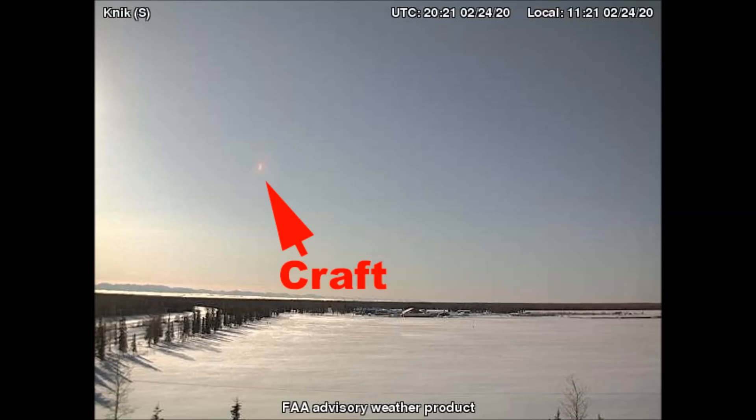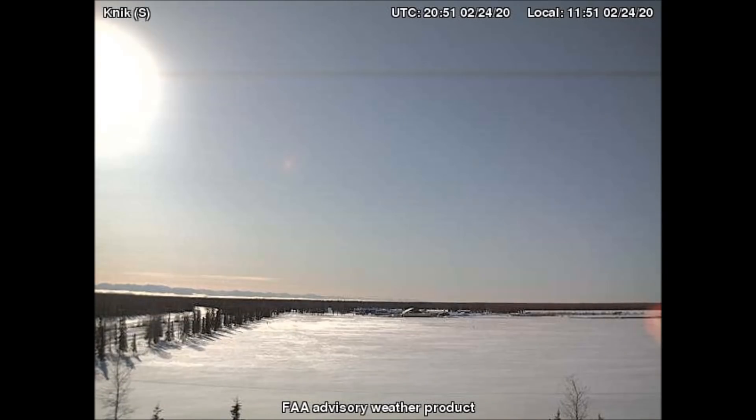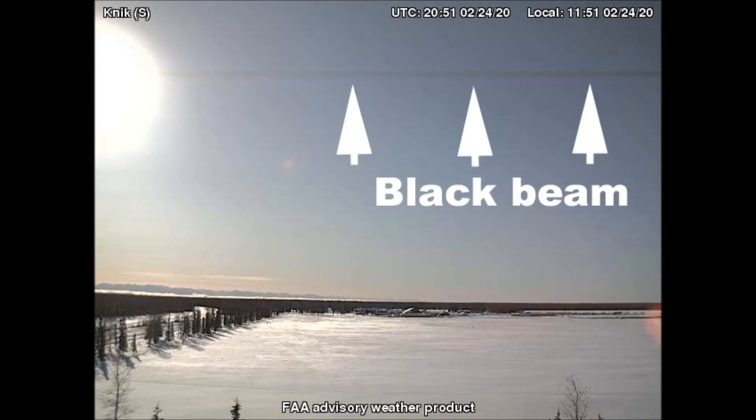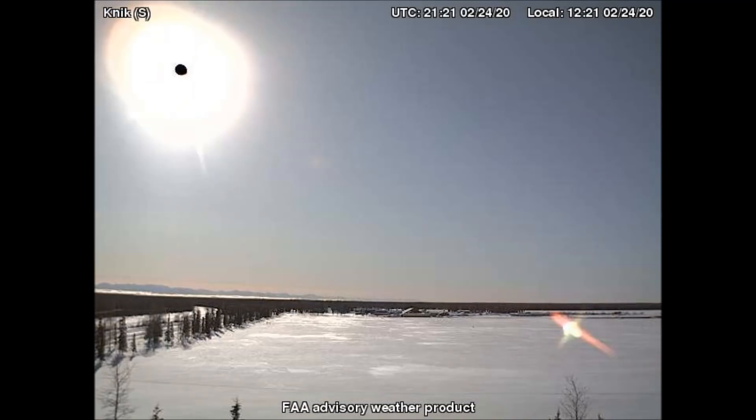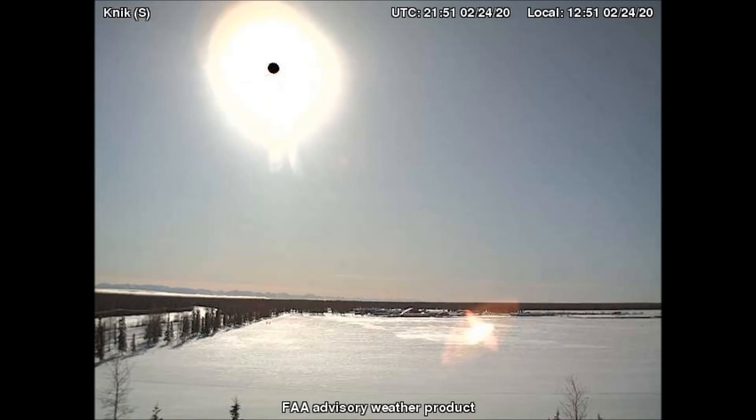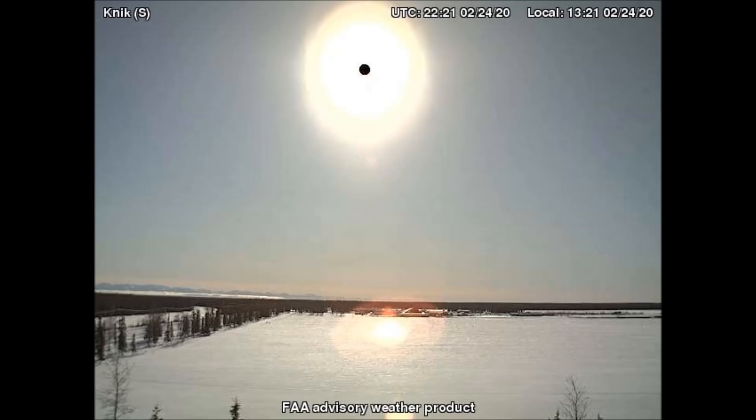The video from the south-facing camera in Nick, Alaska begins with the craft that is always present whenever there are celestial objects or sky lenses to hide. The black dot in the center of the manufactured light emits a black beam in preparation for an eclipse with a hidden celestial object. The pink reflection of the craft swings into view from the right. In this footage, the celestial object remains successfully hidden from view.